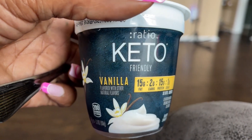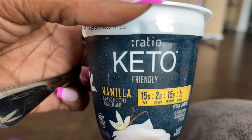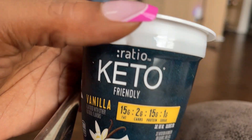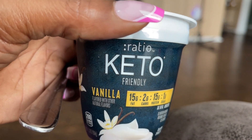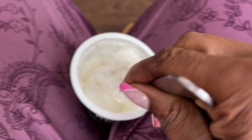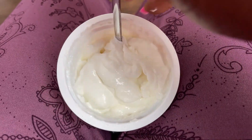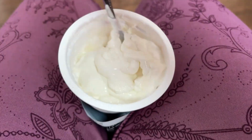I may eat a couple strawberries, but I really don't feel like eating strawberries, honestly. But I bet it'll be good in this vanilla yogurt. Y'all, it's literally the thickest yogurt I have ever had. It is so thick I can't even get my spoon in. It is thick.